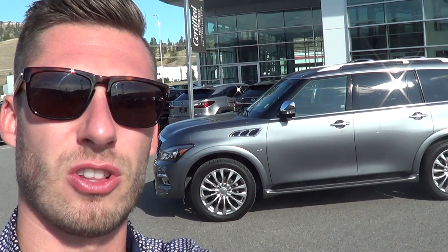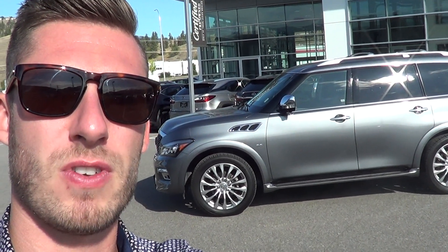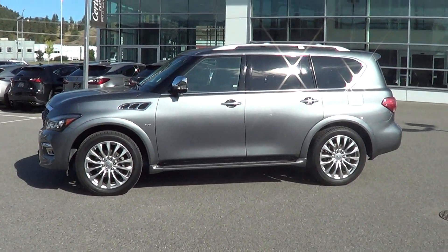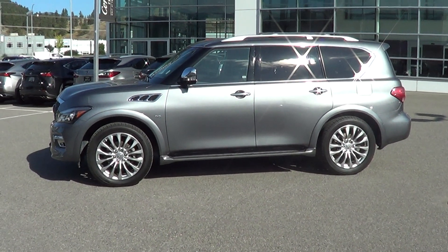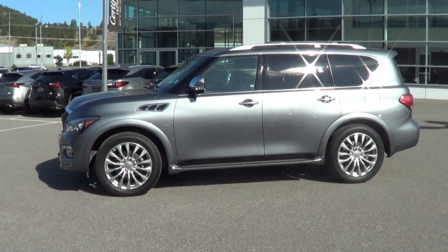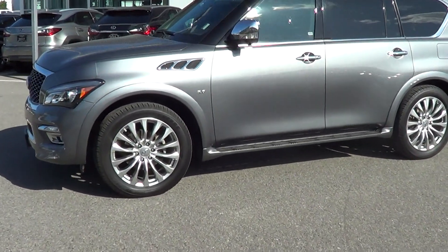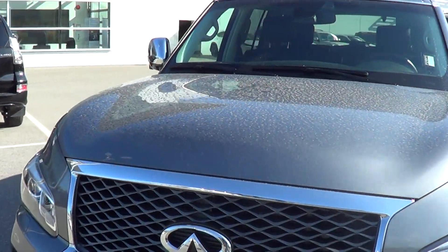I just wanted to shoot you a quick video just to show you what the overall cosmetic condition of the vehicle looks like as it's here on the lot. So I'm going to go behind the camera and we're going to go through the vehicle together. Here it is Andrew — the 2016 Infiniti QX80. It's a great vehicle, bought locally here out of Nissan Infiniti in Kelowna back in 2016, so it's been locally driven. It's a nice family vehicle.